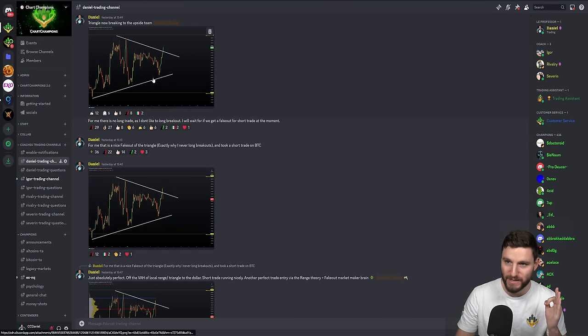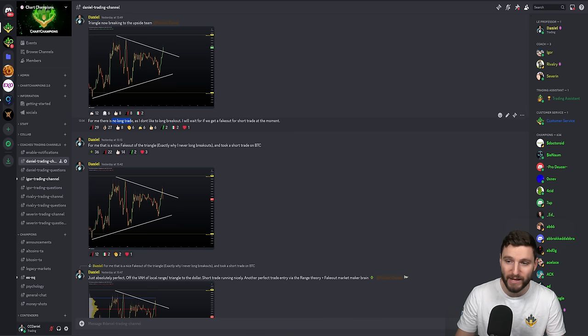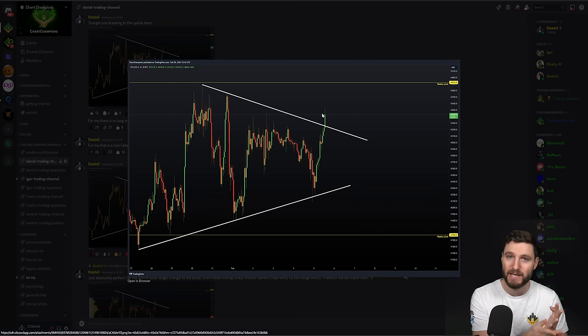After that, what happens next? We absolutely break out from this triangle high. Upon breaking out on that triangle high — this is in real time, as it's happening, no delays — I'm telling my team this is not a long trade. I am not going to be longing this breakout. In fact, I am waiting for the fake out for the short trade. That is as we are breaking out of the triangle. You can see the real benefit of having these real-time updates: as we're breaking out, I'm telling my team no long trades here. The only trade I'm going to be taking is a short on the confirmation of the fake out.